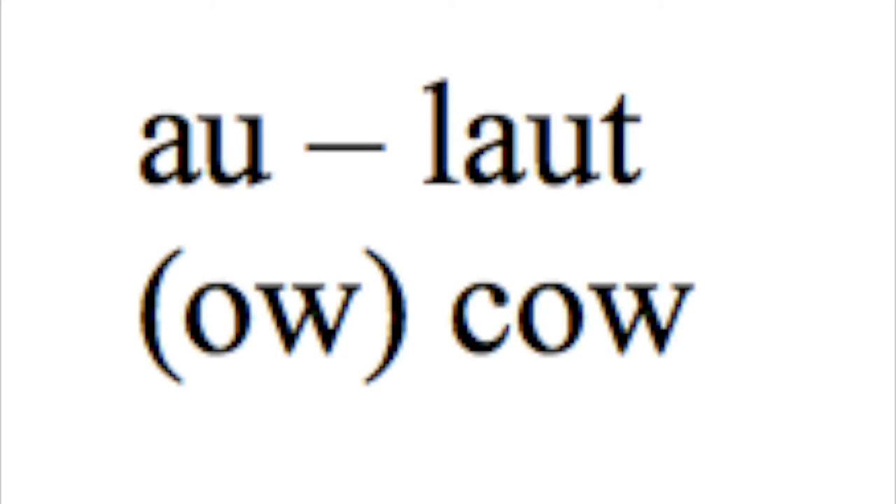The next vowel combination is AU. If you studied standard German, this will be familiar to you. I have the word 'laut' in Pennsylvania Dutch, which means 'loud.' You want to think O-W as in the word 'cow' in English. So 'laut,' 'laut' — ow, ow.